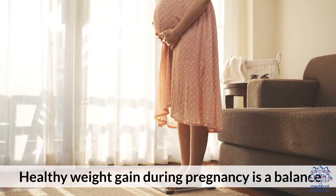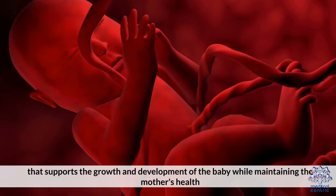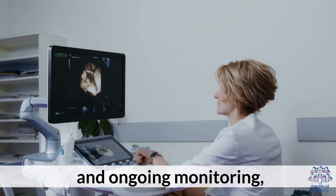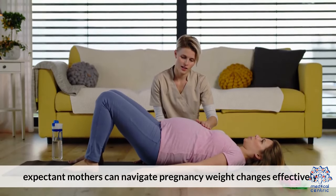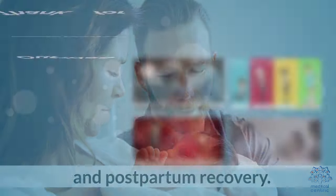Healthy weight gain during pregnancy is a balance that supports the growth and development of the baby while maintaining the mother's health. Through mindful eating, regular physical activity, and ongoing monitoring, expectant mothers can navigate pregnancy weight changes effectively, setting the stage for a healthy delivery and postpartum recovery.